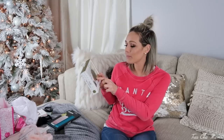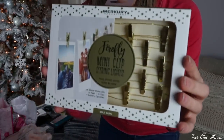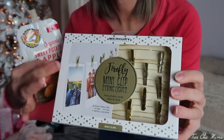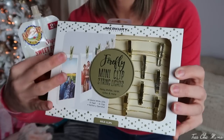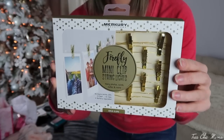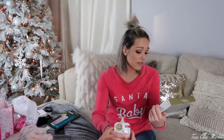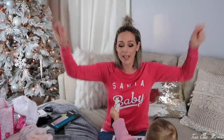This next item might be for someone a little younger, but I'm 31 and I would love this as a gift. It's a Firefly mini clip string light. It holds photos, cards, and notes on a gold string light that lights up. It comes in rose gold, regular gold, and silver, and you can hang it above your bed or in your bedroom. I just absolutely love this concept — it's 15 feet of warm white LED lights and they just look so cozy and warm.